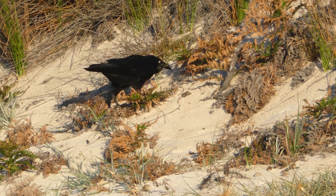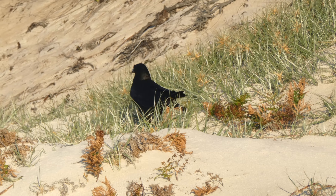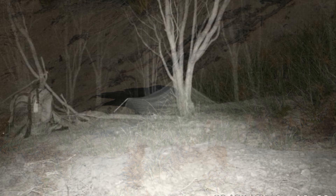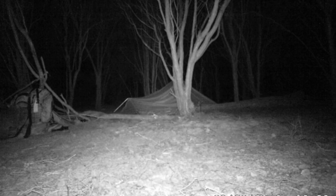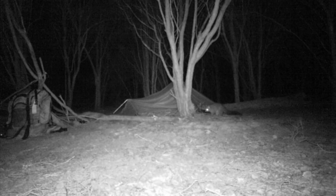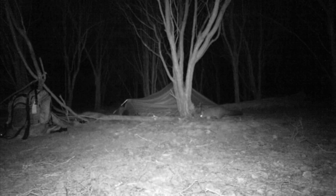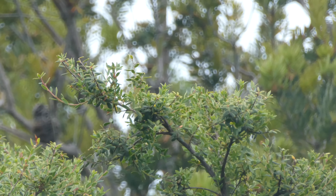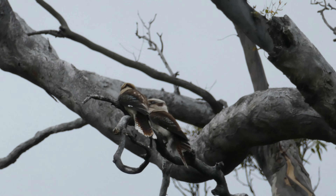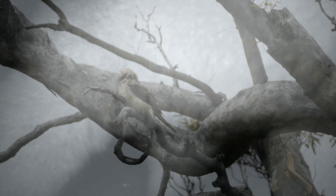As I was getting closer to my first campsite, I met this black currawong scavenging on the beach, which I think has an amazing bill. I put my trail camera out and discovered in the morning that a possum had been checking out my rucksack, and a second clip showed two possums checking out my tent — which explained the things I had heard at night. This is a male superb fairy wren, which I saw at my second campsite, where I also heard these laughing kookaburras. On the second night I got a clip of a possum walking right past the camera.